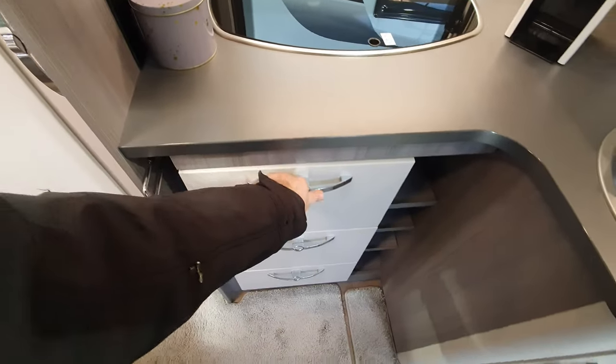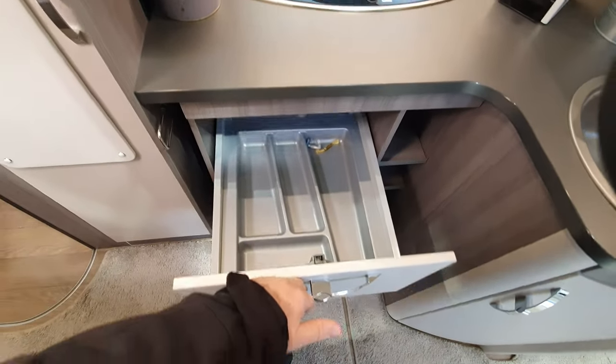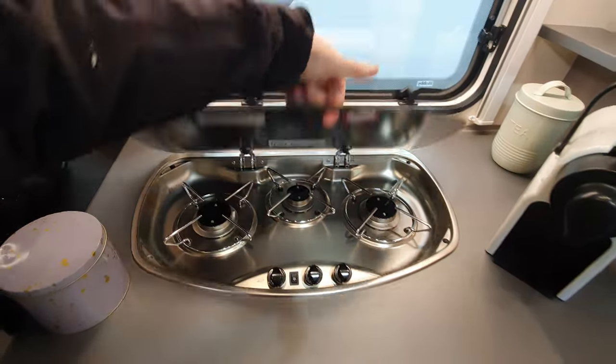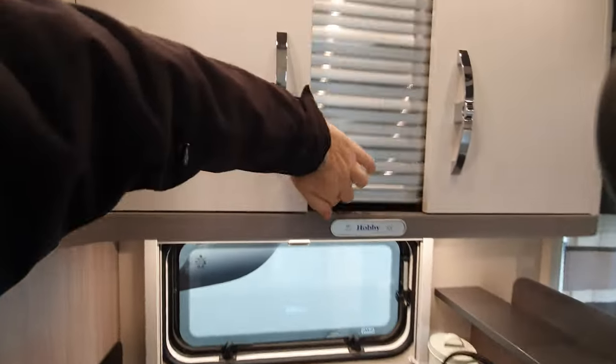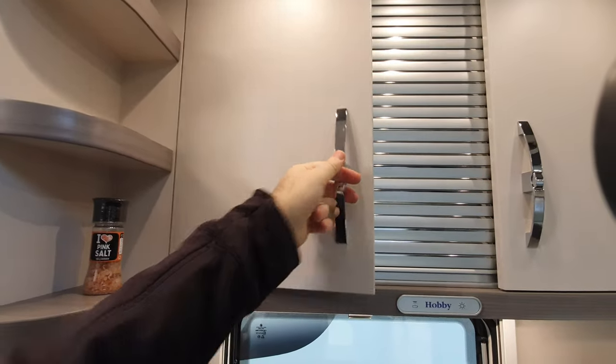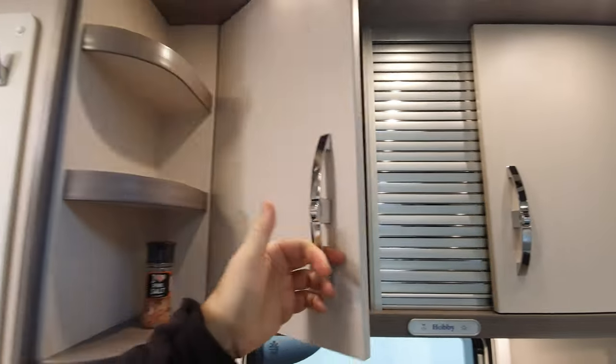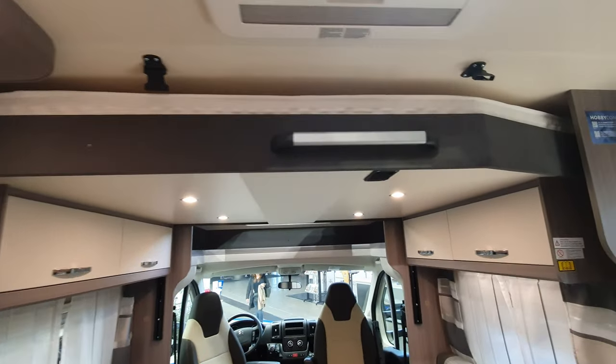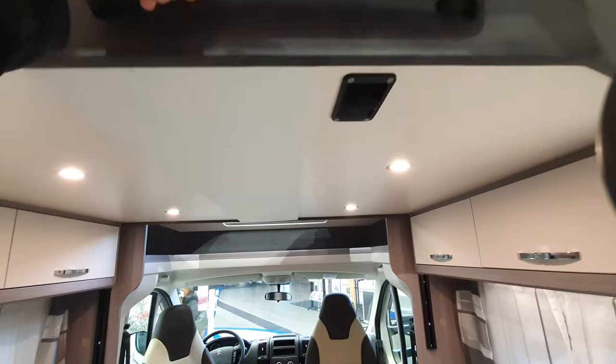There's a cute little feature there, three burners here, and a sink. Over here we've got this unique Hobby kitchen design, and the bed comes down over the dining area.